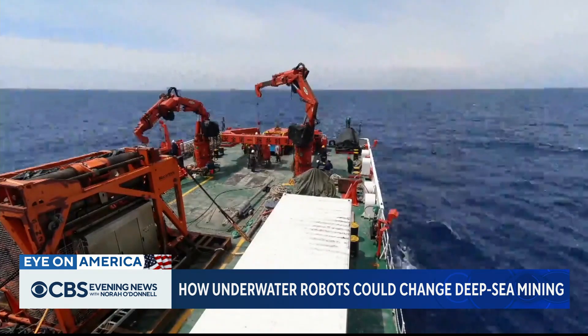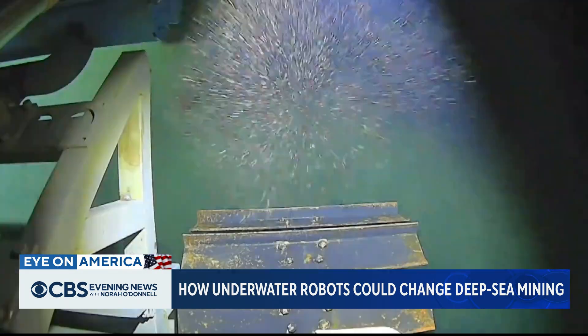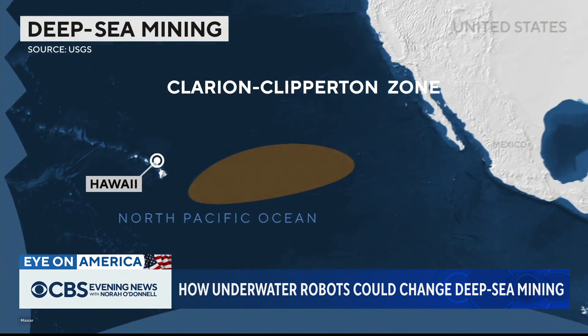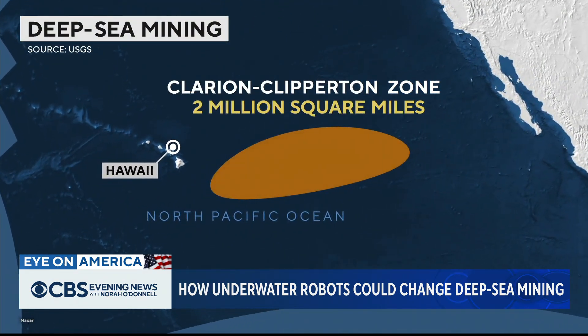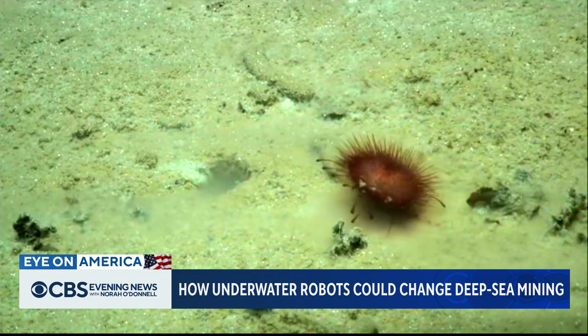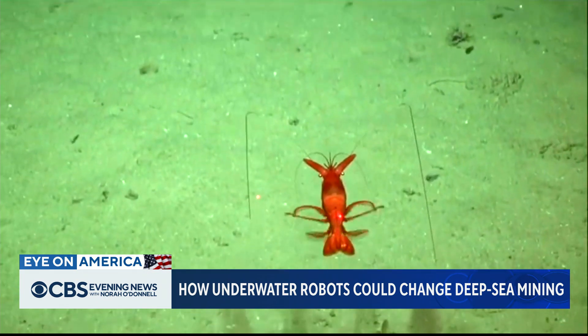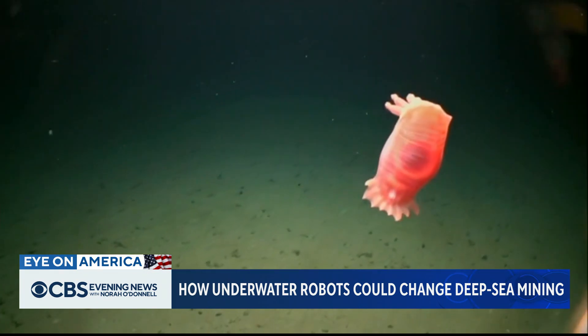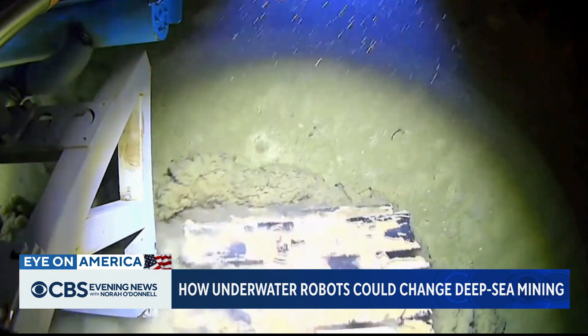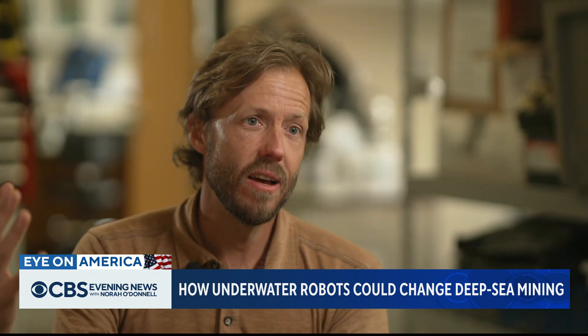Typical deep-sea mining uses robot vacuums to dredge the seafloor and could soon be approved in what's known as the Clarion-Clipperton Zone — two million square miles of the Pacific Ocean rich with mineral deposits. Scientists are worried that mining here will destroy the habitat of thousands of rare deep-sea species and spread plumes of toxic sediment. We can't try to save the planet by breaking the planet in the process. Those several years of mining are going to cause centuries of damage.